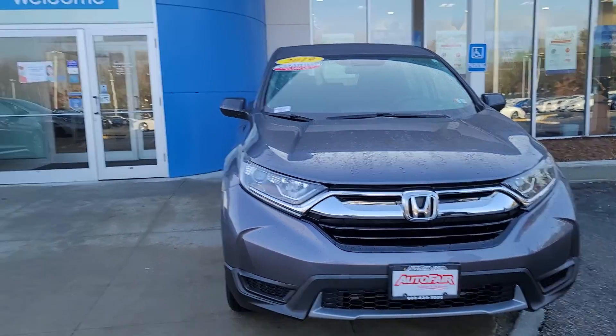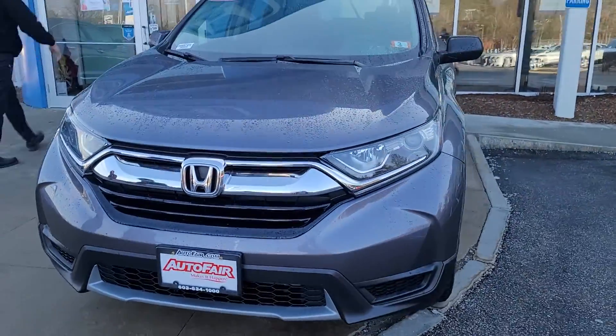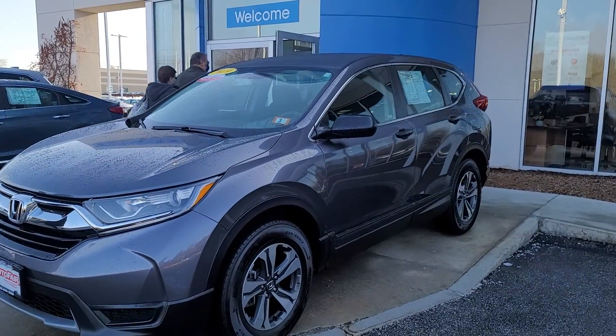Hi Miranda, this is Sue from AutoFair Honda. I'm making a quick video of this 2019 Honda CR-V for you. Here it is — we still have it. It's on our lot. This one is priced to sell.